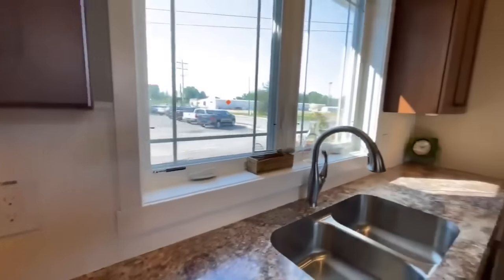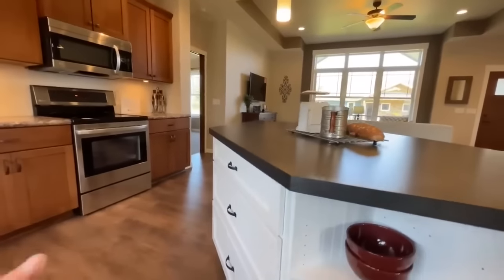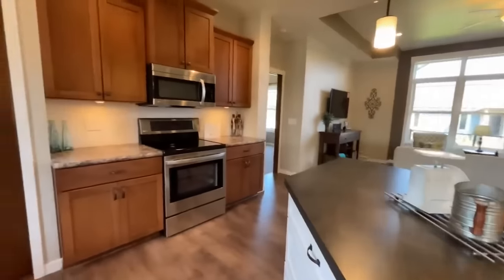Check out this backsplash — nice beadboard that runs all the way down, and it matches the drawers right here on the island. I think it's pretty neat.